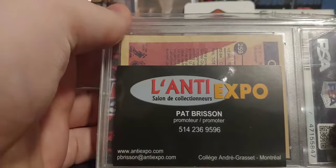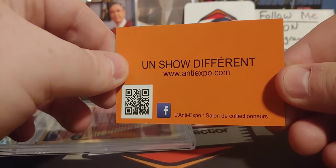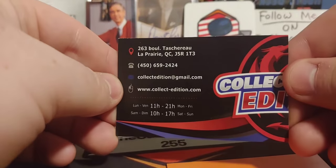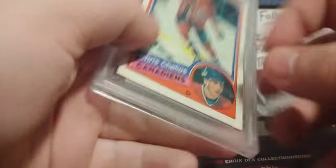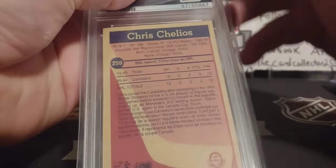Their business card says — something in French, I don't know, probably butchering that — Collected Edition Buy Sell Trade, in English and French, from La Prairie. There are actually a lot of people from La Prairie who collect cards. And we got a very nice Chris Chelios graded PSA 6 — love his rookie. Very beautiful, no scratches, they took very good care of that card. PSA 6 is a good one to add to the collection — and it is his rookie, so it's even better.